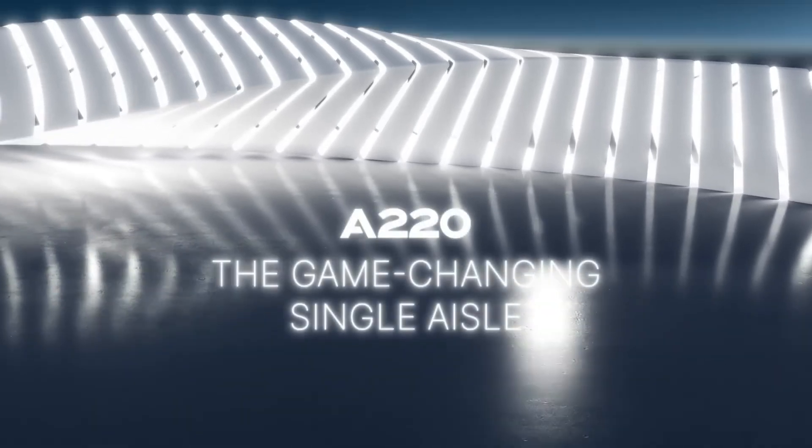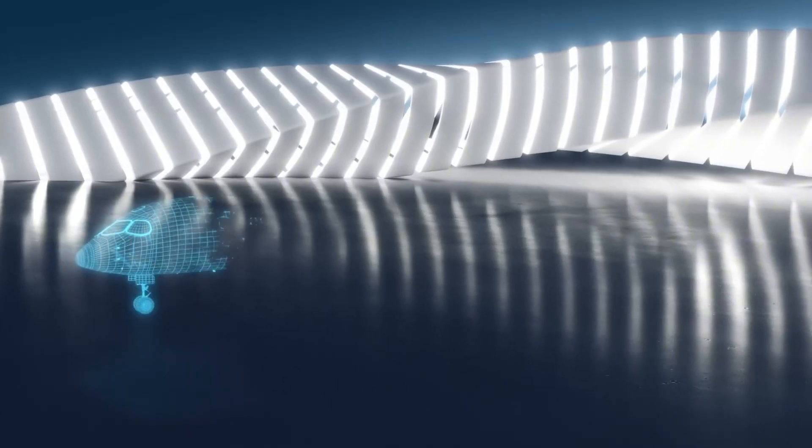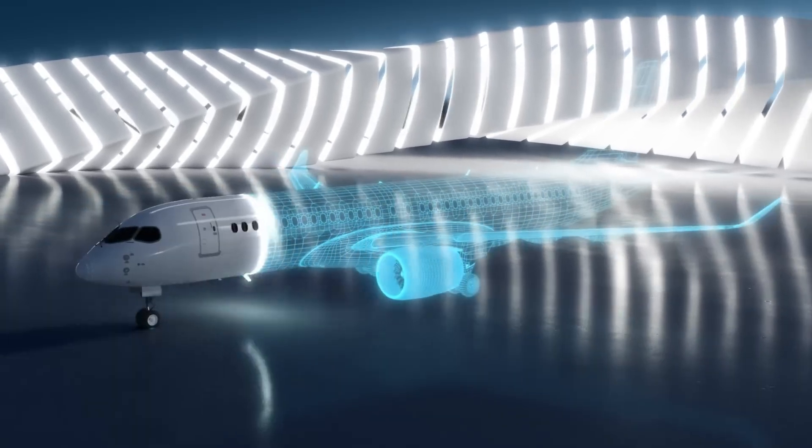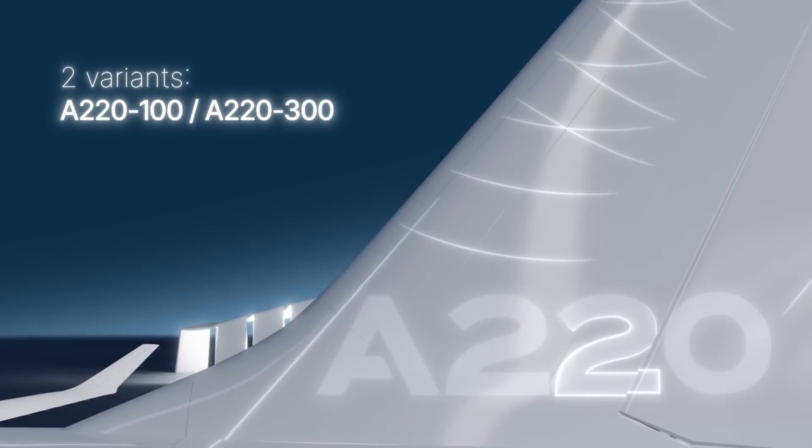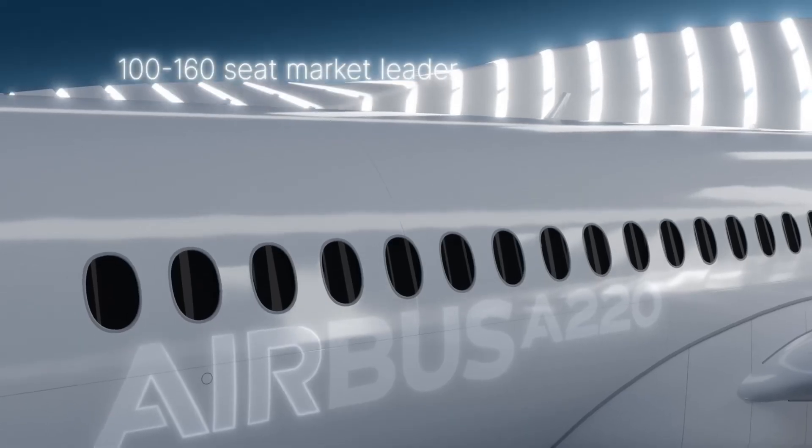The Airbus A220 is a passenger favorite, with massive windows, great space, and a quiet cabin. And while the design is modern, Airbus is already thinking of ways to make the airliner better.